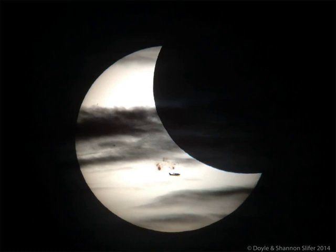This show of solar silhouettes was unfortunately short-lived. Within a few seconds the plane flew away. Within a few minutes the clouds drifted off. Within a few hours the partial solar eclipse of the Sun by the moon was over.